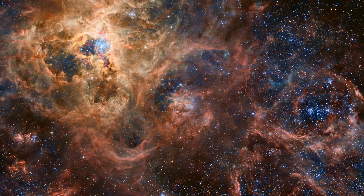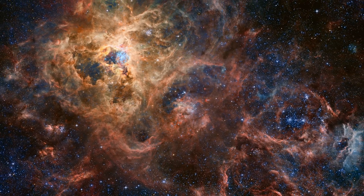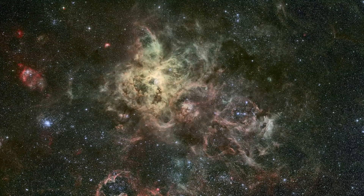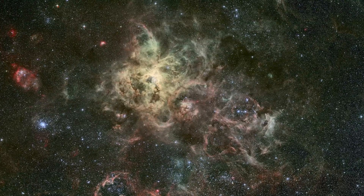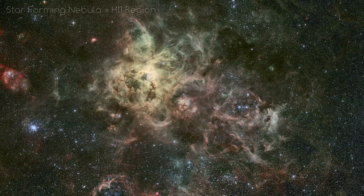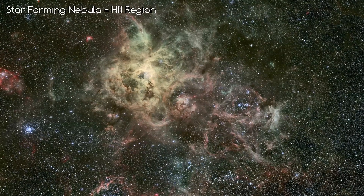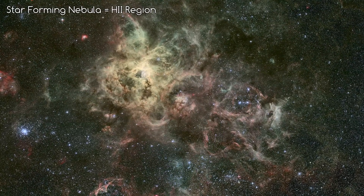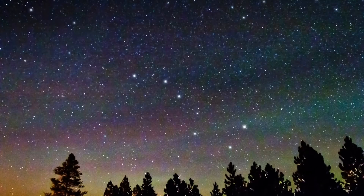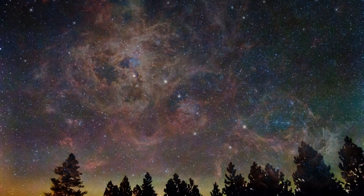Zooming out further, we are getting to the edge of the Tarantula Nebula. At its longest points, the Tarantula Nebula is an incredible 1,000 light years across. It's the most active star-forming region, known as an HII region, in our local cluster of galaxies, and it is also the biggest. If it was as close to us as the Orion Nebula, it would be twice as big in the sky as the Big Dipper, and because it's so bright, it would even be visible during the day.